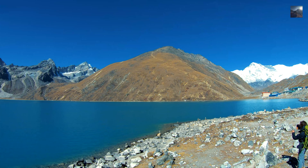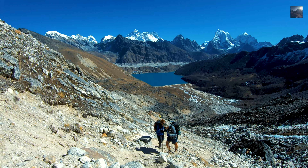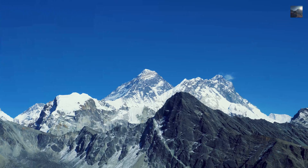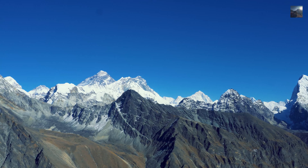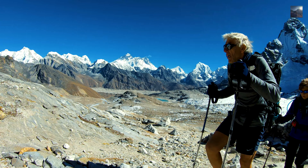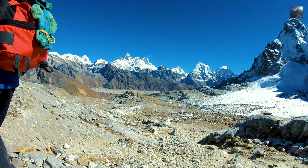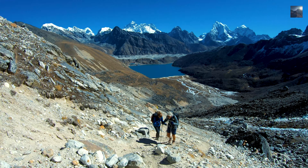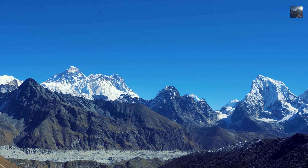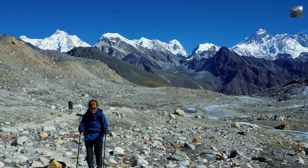The Gokyo Lake and Renjo La Pass Trek — this trek combines the wonders of Gokyo Valley with a trek to Renjo La Pass. It is a complete circuit trek that takes 14 to 16 days to complete, with two exceptional viewpoints for Mount Everest including the famous Gokyo Ri. As you leave Gokyo Valley and head towards Renjo La Pass, you encounter a mesmerizing view of Mount Everest and other towering peaks — a rival to the beauty of Everest Base Camp and Kala Patthar.